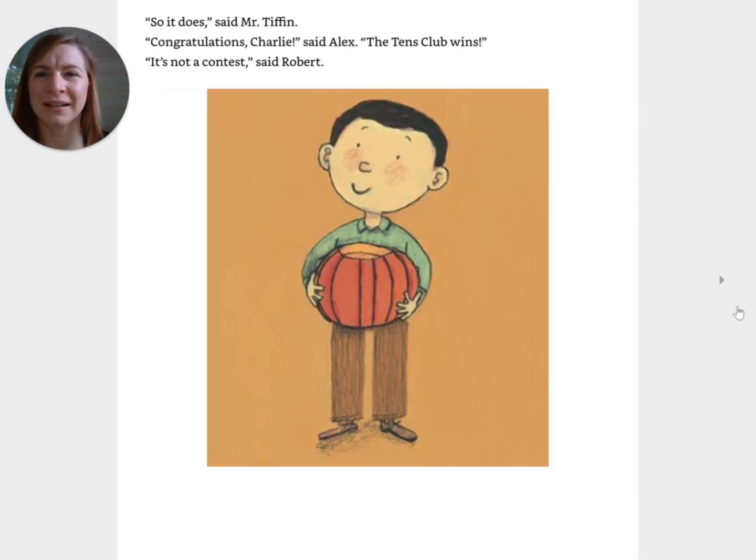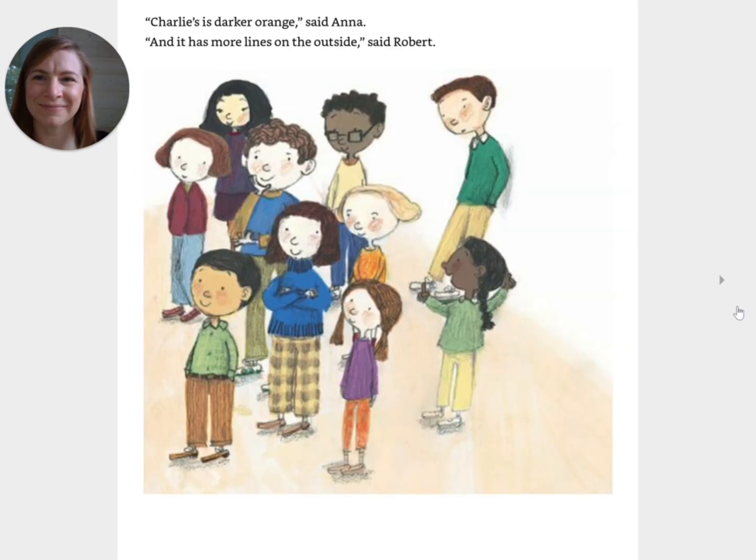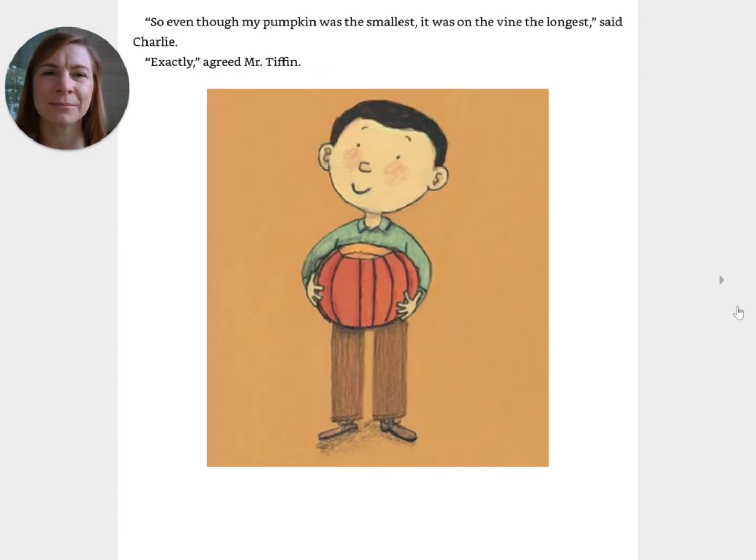So it does, says Mr. Tiffin. Congratulations, Charlie, said Alex. The tens club wins. It's not a contest, said Robert. Mr. Tiffin told the class to gather around. You can never tell just how many seeds are in a pumpkin until you open it up, he said. But there may be some clues. Take a look at these. Charlie's is a darker orange, said Anna. And it has more lines on the outside, said Robert. Yep, said Mr. Tiffin. For each line on the outside, there is a row of seeds on the inside. That's good to know, said Eleanor. And the longer the pumpkin grows, the more lines it gets, he added. Its skin gets darker, too.